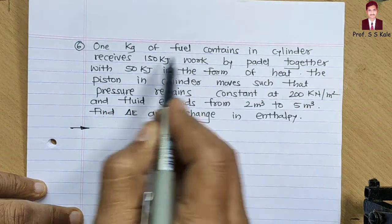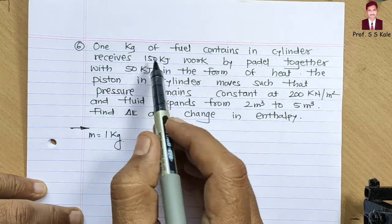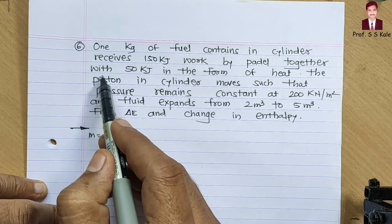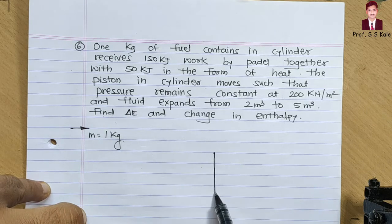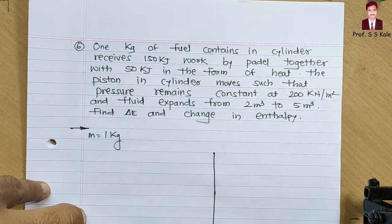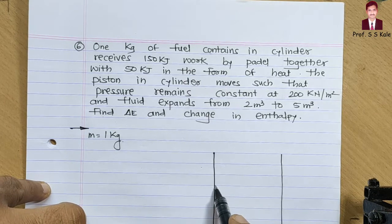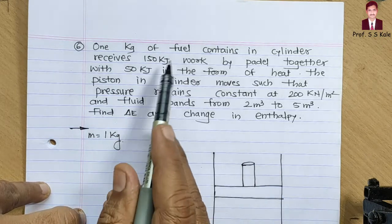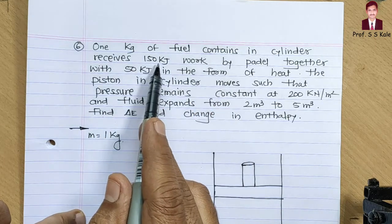1 kg of fuel contained in a cylinder — so we have mass of fuel as 1 kg. The cylinder receives 150 kilojoule of work by pedal. Let me draw the piston-cylinder arrangement: this is the cylinder, and here is the piston.